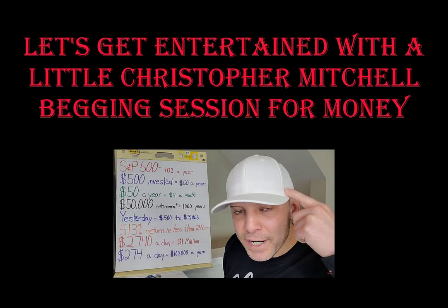Now let's get entertained with Christopher Mitchell on another begging session, which is really ridiculous.